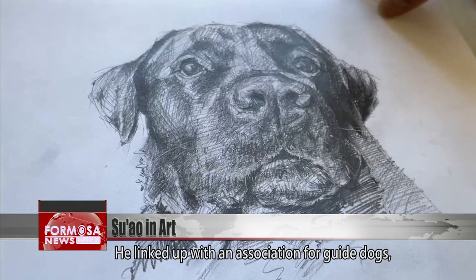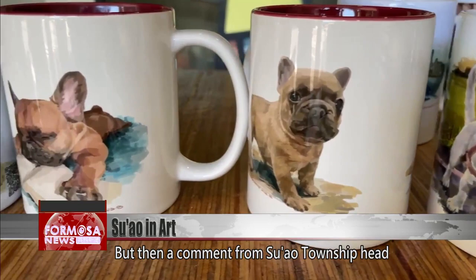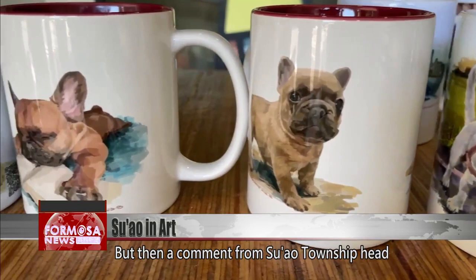Ke is passionate about drawing. He started making portraits of dogs, which he loves, and linked up with an association for guide dogs, drawing merchandise for the association. But then a comment from Su Ao township head Li Min-je made him start to draw the town itself.